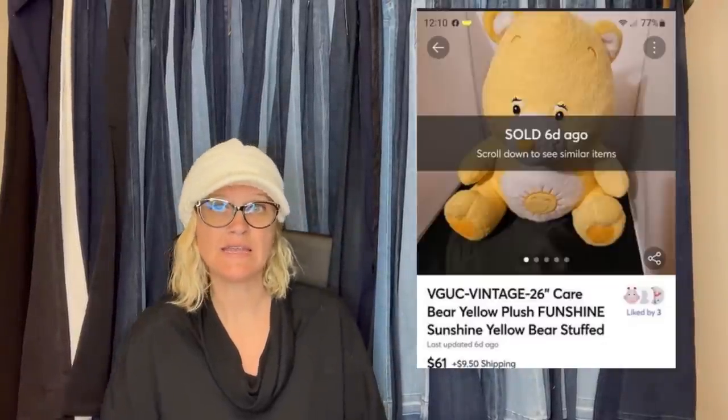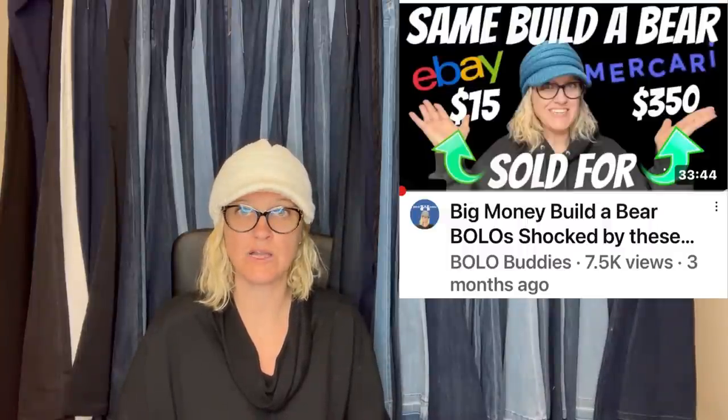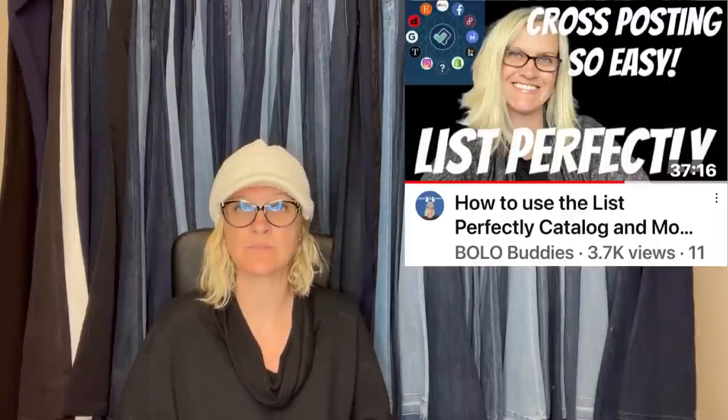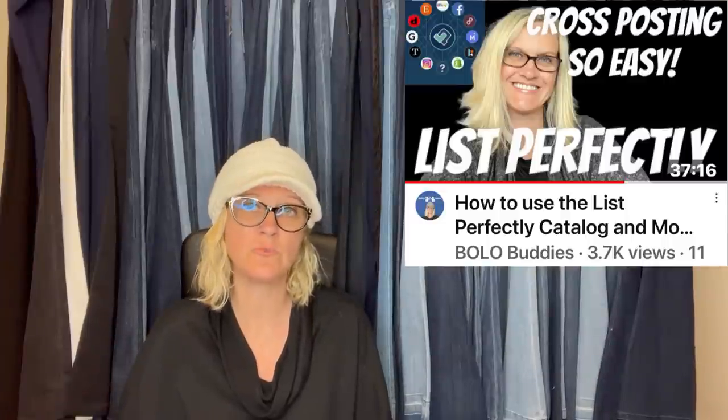I have a video talking about Build-A-Bear sold prices and how a lot of times they sell for more on Mercari. I recommend getting your items on other platforms, especially if you do plush or toys, because a lot of times these items are flooded on eBay and you reach a whole different audience elsewhere. I start on eBay and cross-post with List Perfectly to Poshmark and Mercari — I've been using it since 2019. Use coupon code BOLOBUDDIES for 30% off your first month. Referral links for Mercari ($30 total) and Poshmark ($10) are down below.